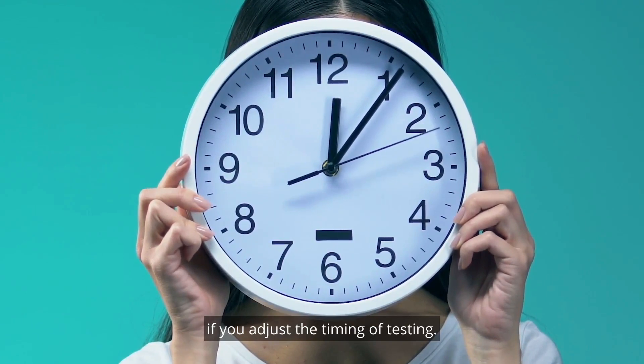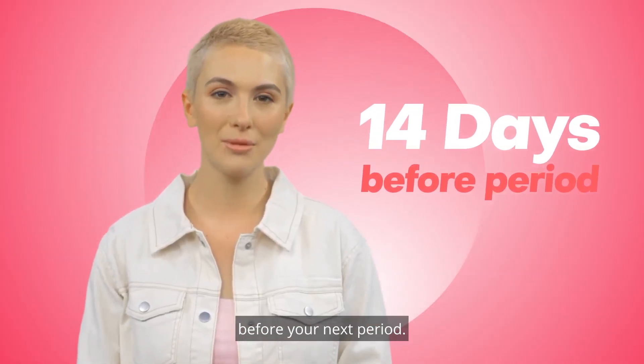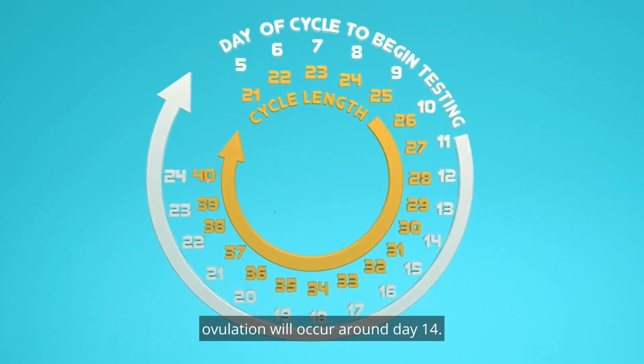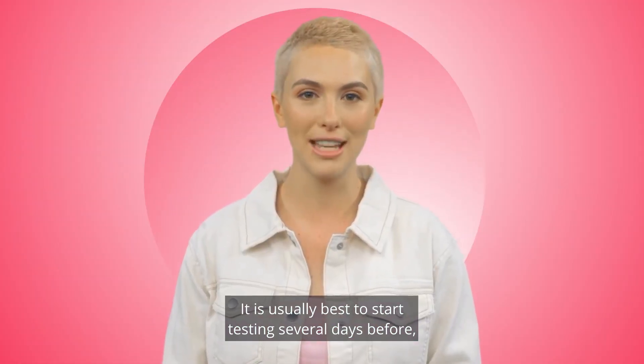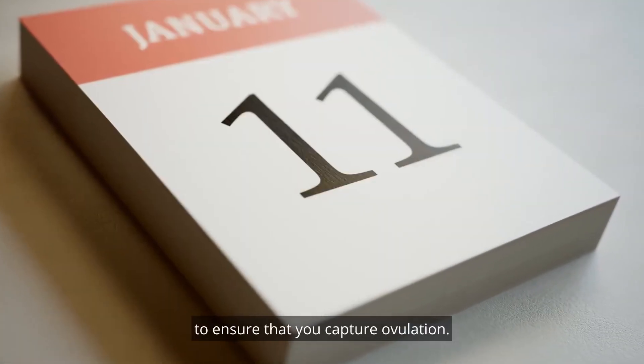You may still be able to use an ovulation kit if you adjust the timing of testing. Typically speaking, ovulation occurs 14 days before your next period. If you have a 28-day cycle, ovulation will occur around day 14. It is usually best to start testing several days before, say around day 11, to ensure that you catch your ovulation.